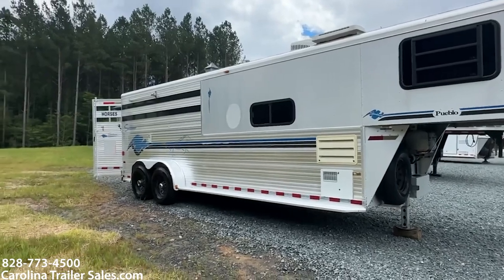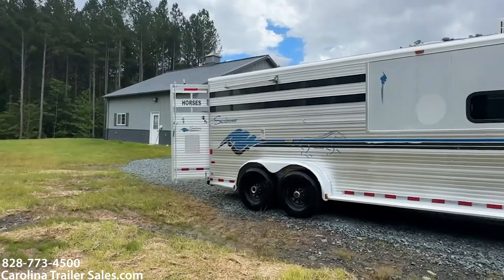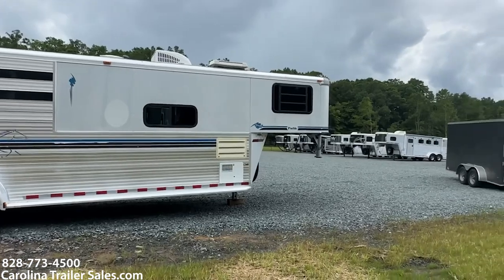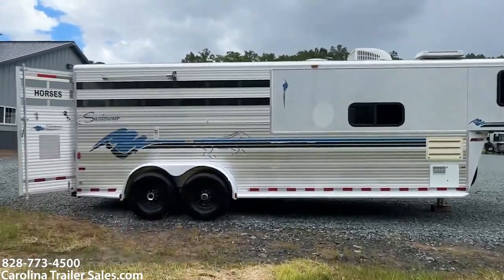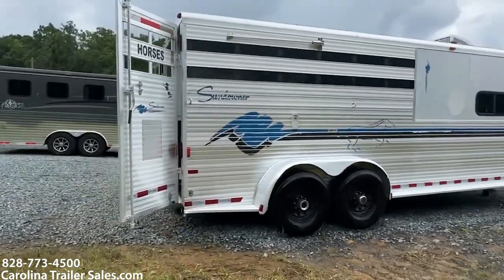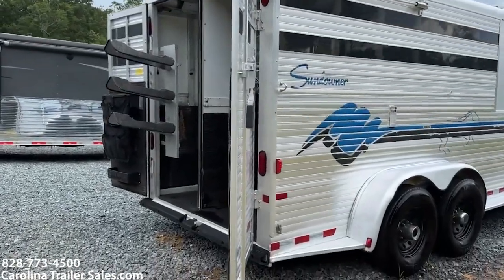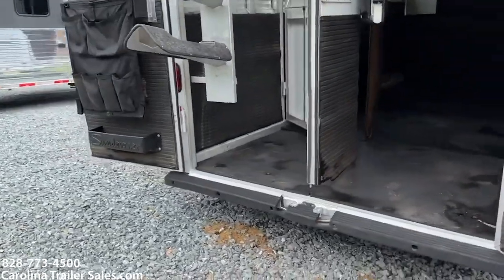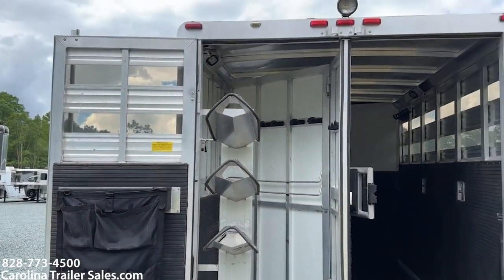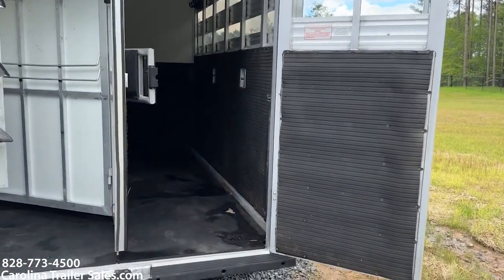This is a full living quarters trailer. The rubber bumpers are in good shape. It has a rear fold-up tack with a swing-out saddle rack. It does have the heavy-duty rubber on the walls. The plexi does come out.